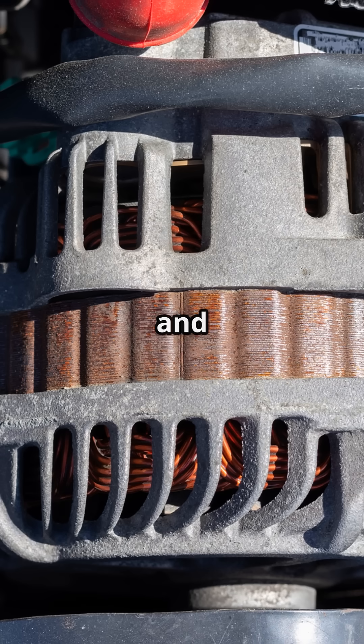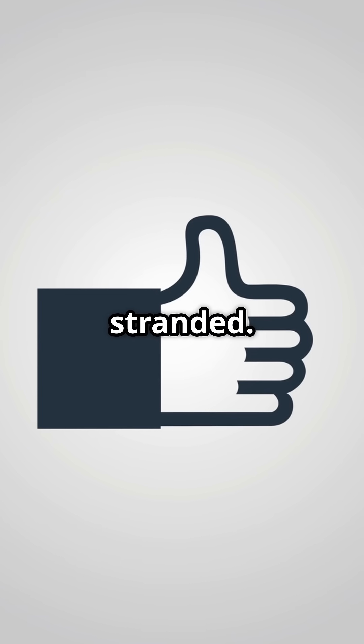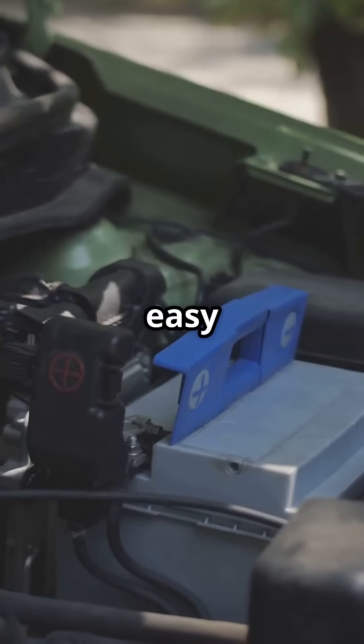That's how your car battery works: it powers the start, supports electronics, and works with the alternator to keep things running. Take care of it and your car won't leave you stranded. Like, follow, or subscribe for more easy car breakdowns.